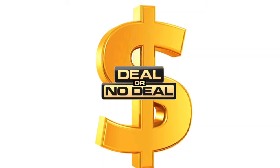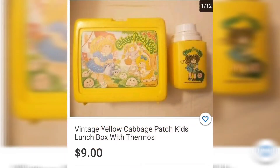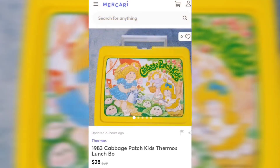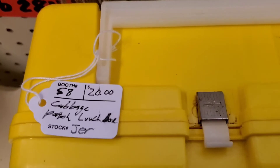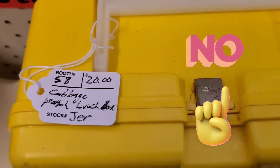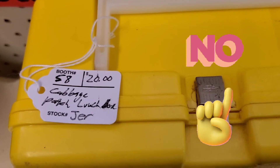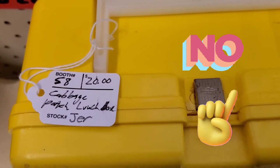Looking at pricing, on various websites a lunchbox with the thermos included goes for $9 to $28, and another listed for $12. The one at the store did not have its thermos and was listed for $20. Overall, we'd say this is a no deal considering it was missing some pieces, but it's still a very cool and nostalgic item.